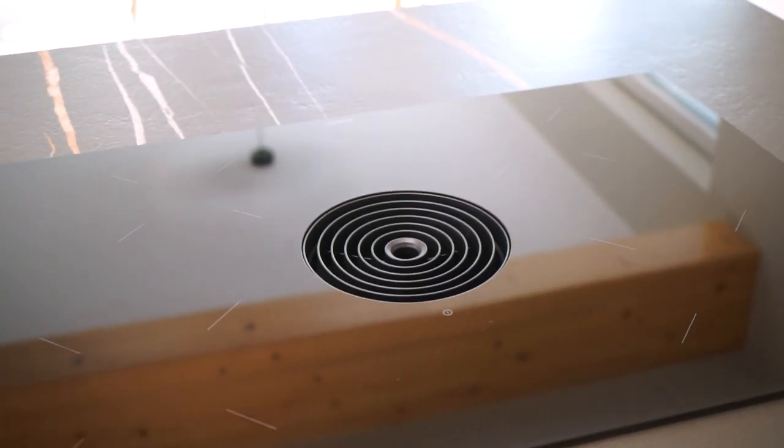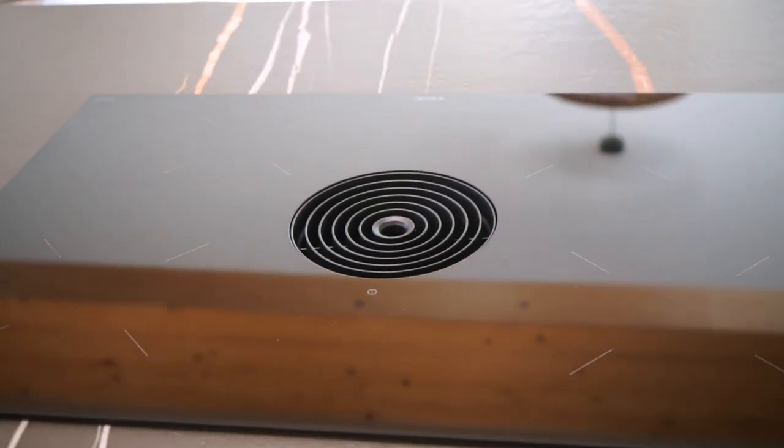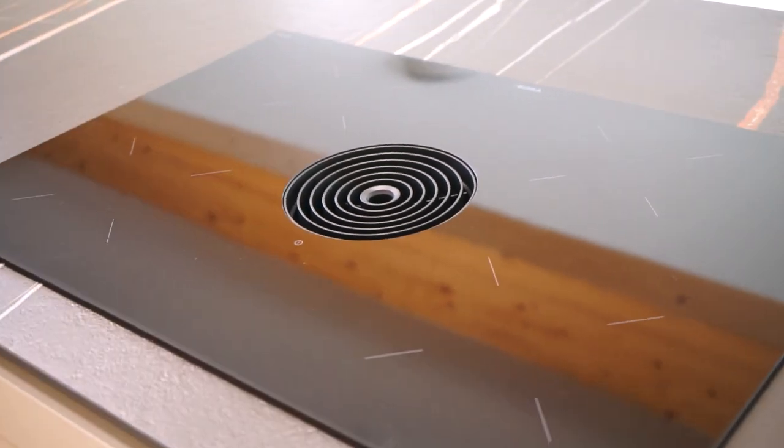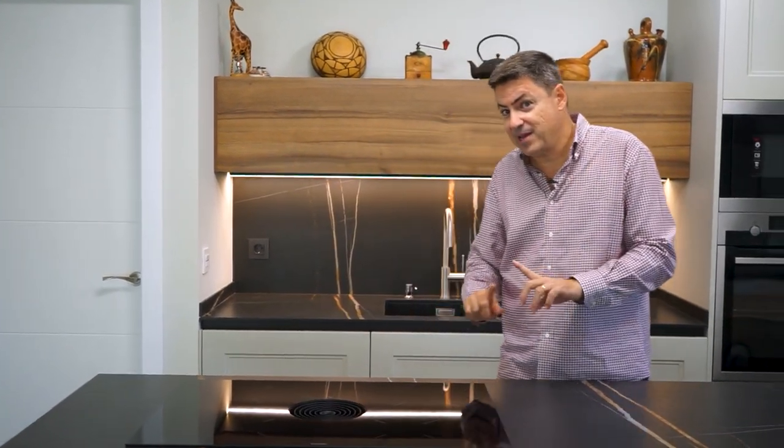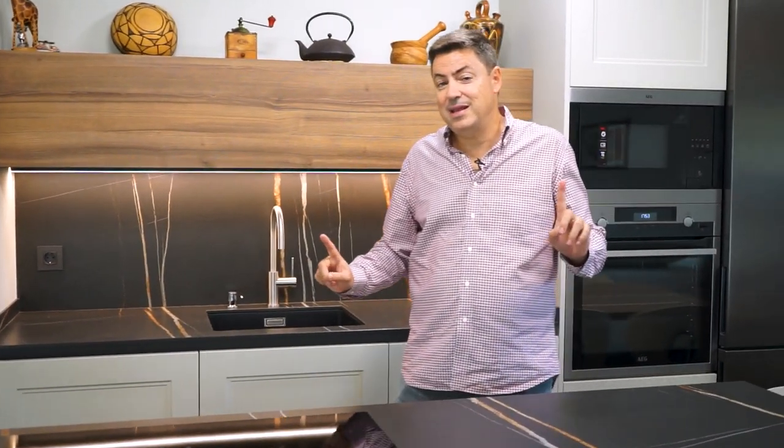Now for the appliances. The protagonist is the extractor plate — it absorbs the smoke and vapor when you cook through a central mechanism from below the cooktop surface. As we have seen in other videos, this is what guarantees that the grease and steam do not spread throughout the rest of the space, but instead are drawn into the machine, keeping everything perfectly clean.